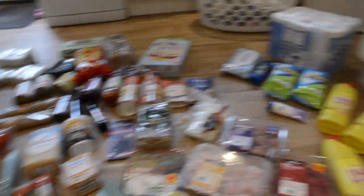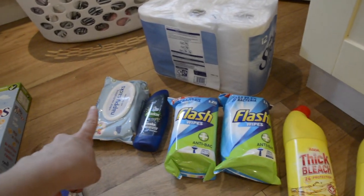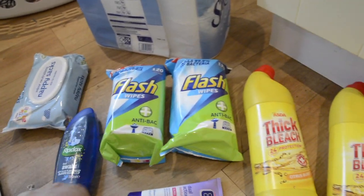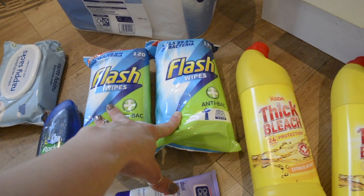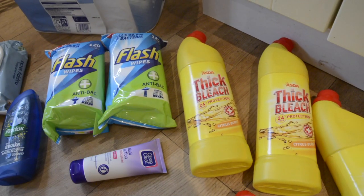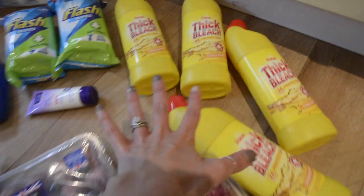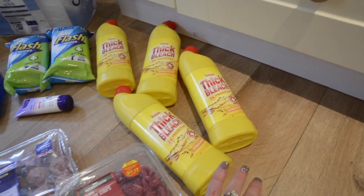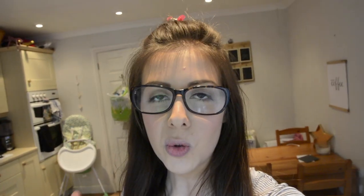Now for toiletries and household bits. I got 12 toilet rolls, we needed some more nappy sacks, and Warren needed some deodorant. I got two packs of Flash wipes — they were down to £1.50 for 120 wipes — to wipe the toilets, sinks, and sides. I also ran out of moisturizer so I picked that up, and then I got four lots of bleach — one for each toilet and one for the kitchen sink.